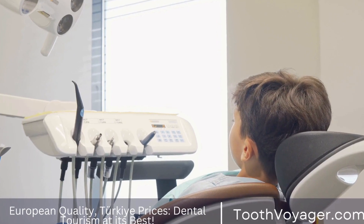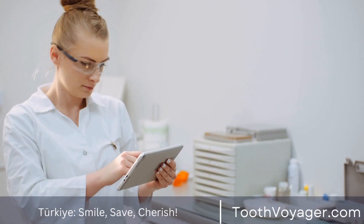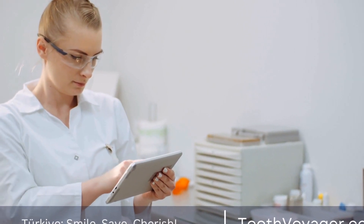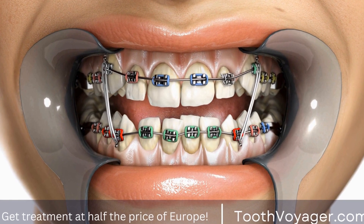Swelling is also common after Wisdom Tooth Extraction. To reduce swelling, apply an ice pack to the affected area for 20 minutes on and 20 minutes off. This will help reduce inflammation and speed up the healing process.